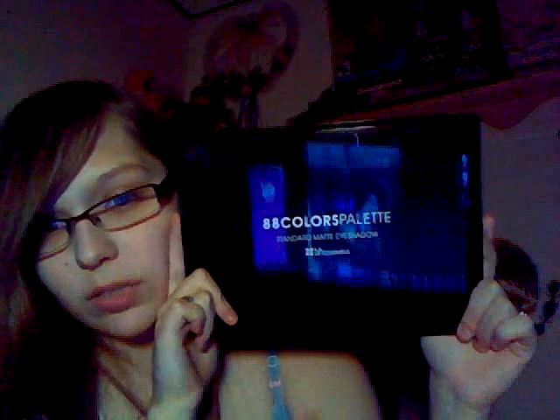This is a really nice palette if you really want to start out with a palette — either the 88 palette or the 120 palette. The only difference is the 120 palette just gives you more eyeshadows. I got this before 2013 and I've made a dent in it, but I've not really made too much of an impact with it yet.